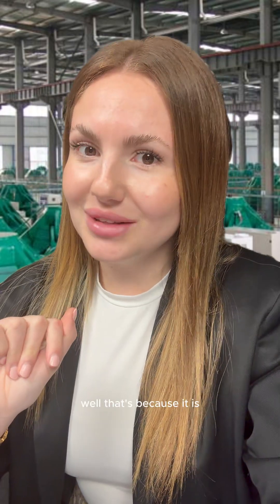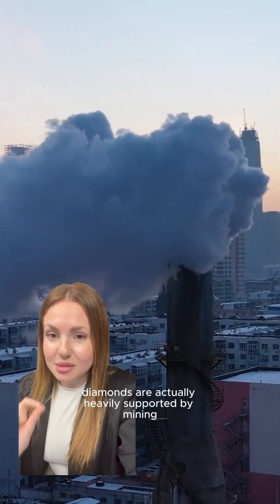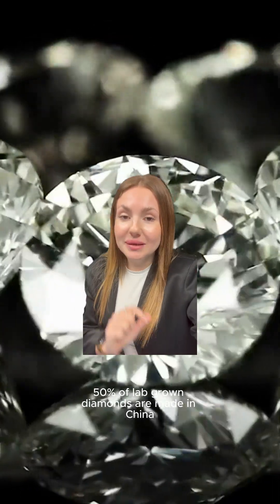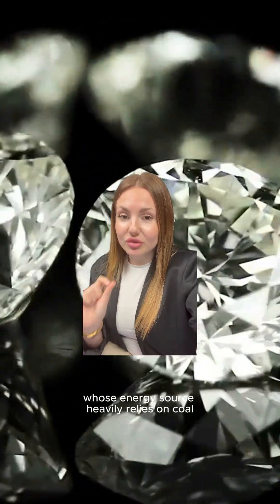Sounds too good to be true, right? Well, that's because it is. Lab-grown diamonds are actually heavily supported by mining — like cobalt mining and even coal mining. 50% of lab-grown diamonds are made in China, whose energy source heavily relies on coal.